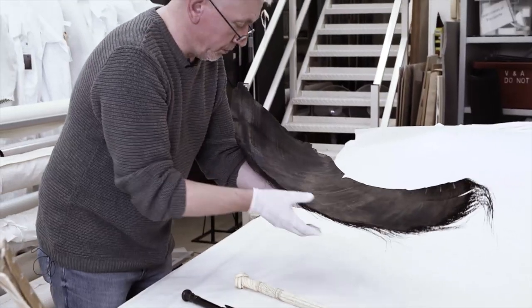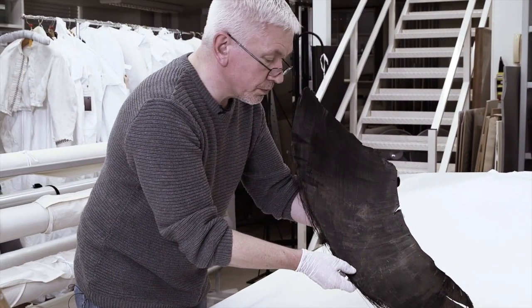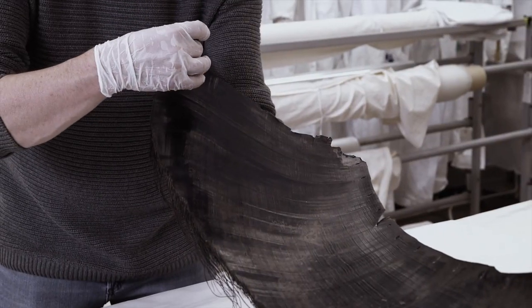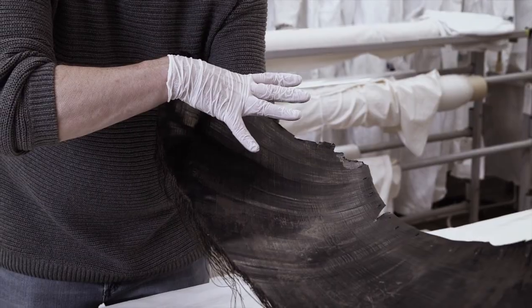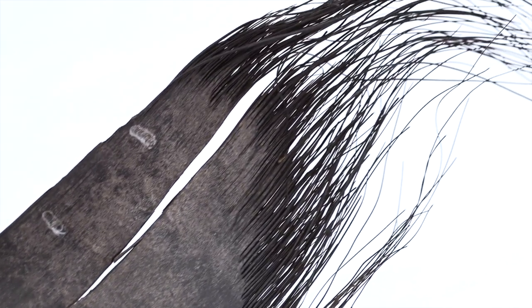This object is actually a single plate of baleen from a blue whale, and it's very characteristic of all whale baleen. It's blade shaped — broader at the base and comes to a point at the tip. It's made from a very simple protein, a keratinous protein, which is exactly the same as our hair and fingernails.